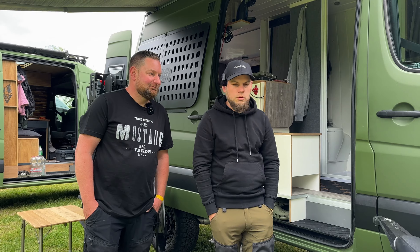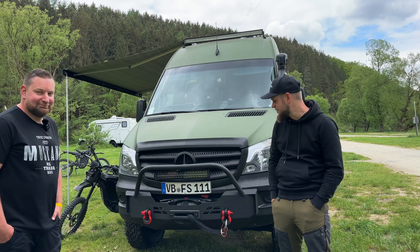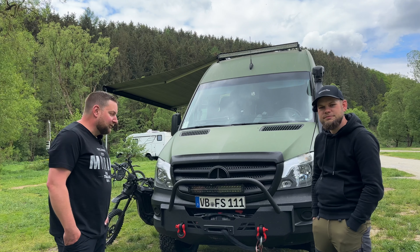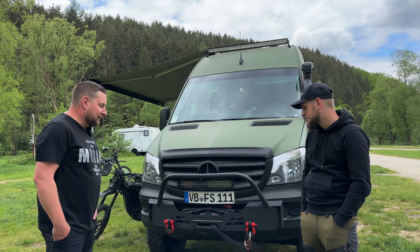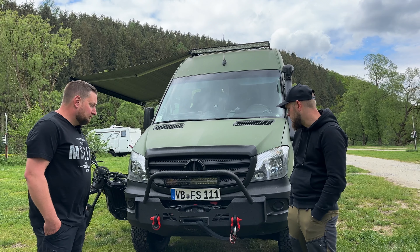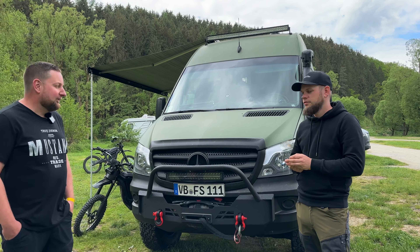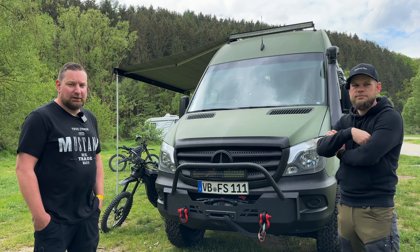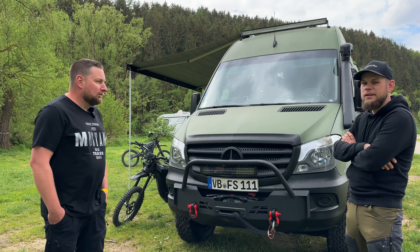Ansonsten gehen wir erstmal außen rum. Die Front vom Auto sieht brutal aus. Der Frank hat hier was ganz Wildes verbaut – das hatte er online in Kanada gefunden, importiert und sogar eingetragen. Aufgrund dessen, weil das Auto so alt ist, hat das funktioniert. Das ist ein Windenträger mit einer Winde von Warn. Das Weiteren hat er das Auto umgebaut auf Facelift-Front. Das ist für viele interessant und ist auch gar nicht so schwer, wie man denkt. Kostet ein bisschen Geld für die Teile, aber es ist erschwinglich.